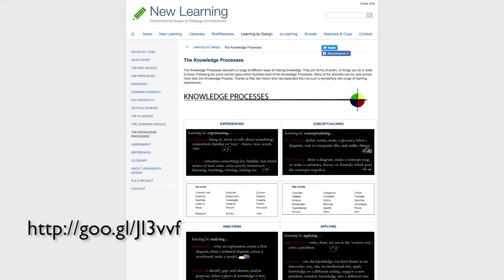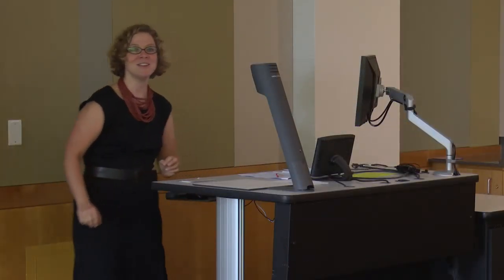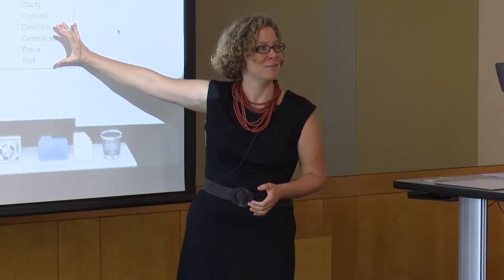Because I wanted to bring in this multi-literacies approach, I went to the website I mentioned yesterday. You'll find this page pretty easily — they have a lot of resources, but the page I go to the most, especially for my new instructors, is under 'Learning by Design' and the 'Knowledge Processes.' What they have are those pedagogical acts we talked about yesterday — they call them knowledge processes: experiencing, conceptualizing, analyzing, and applying. For each of them they have active verbs that, for those familiar with it, look a lot like something from Bloom's Taxonomy, so they resonate.